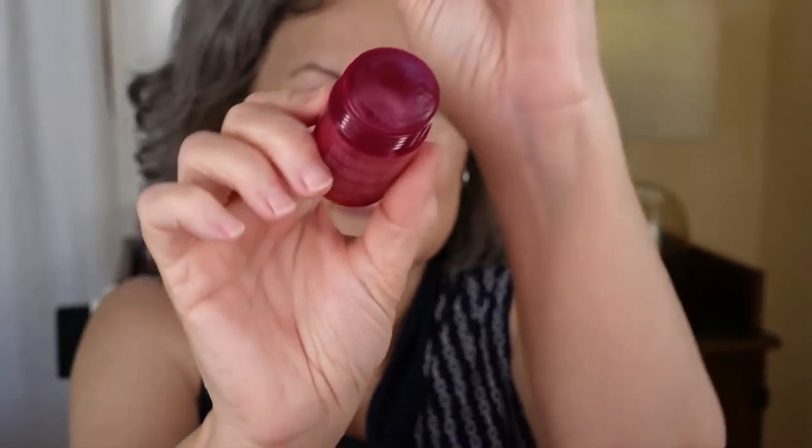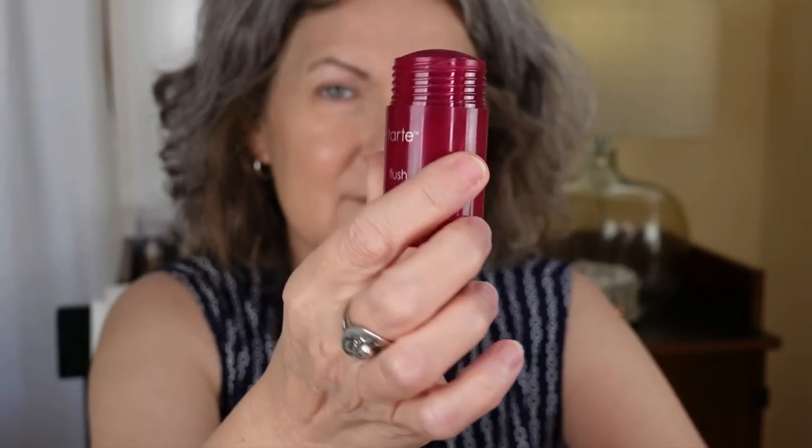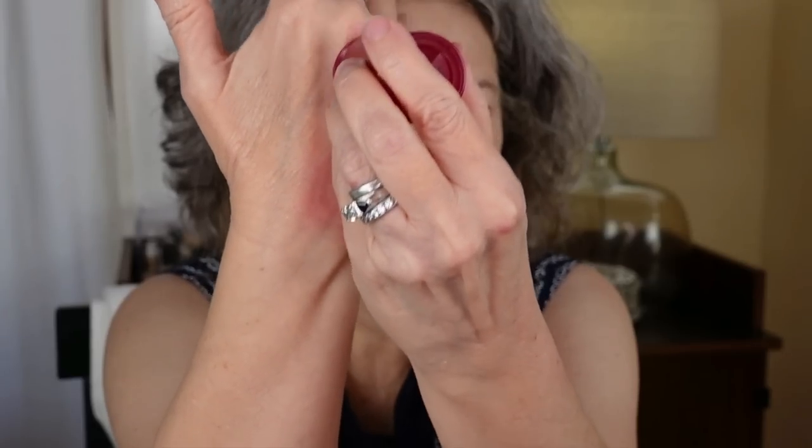This is a limited edition. I don't know how long Tarte is going to offer it — probably through the summer and then it may go on sale in the fall or at Christmas. Limited edition kind of means you need to go ahead and get it if you're interested. It's buildable — pretty much a no-brainer. I'm going to put a second coat on and you can see I'm still not getting so much that it's overpowering. Very subtle, easy to put on, simple, looks great — foolproof.